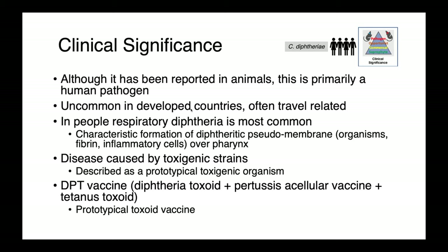Diphtheria only results from toxigenic strains, so non-toxigenic Corynebacterium diphtheriae is unable to produce clinical disease in people. Because of this, disease can be effectively prevented using toxoid vaccines, and the DPT — diphtheria toxoid, pertussis acellular antigen, and tetanus toxoid — is a classical example that's been very successful at controlling the impact of this potential pathogen.